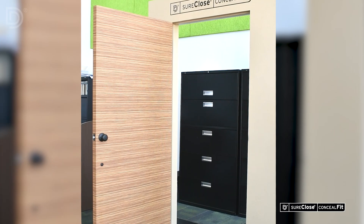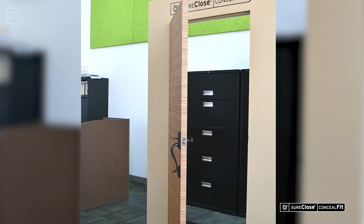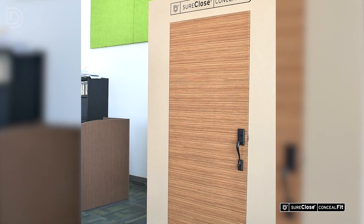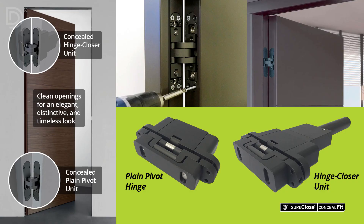Sure-Close Conceal Fit Hydraulic Door Closer and Hinge System provides a soft, quiet close and clean opening for an elegant, distinctive, and timeless look. The Closer and Hinge System consists of a hinge-closer unit and a plain, vivid hinge.